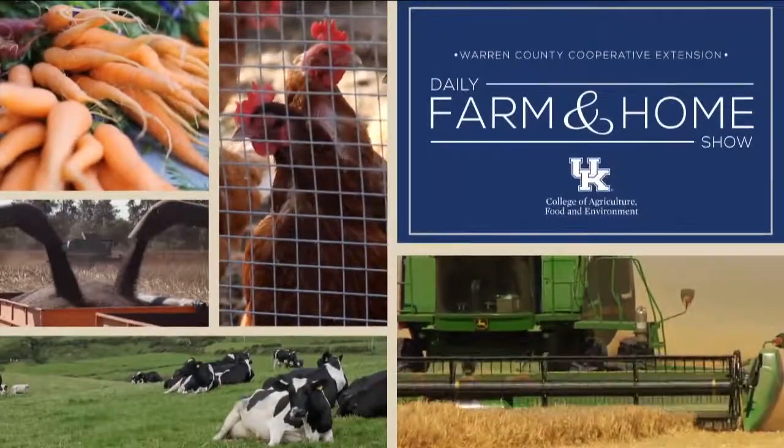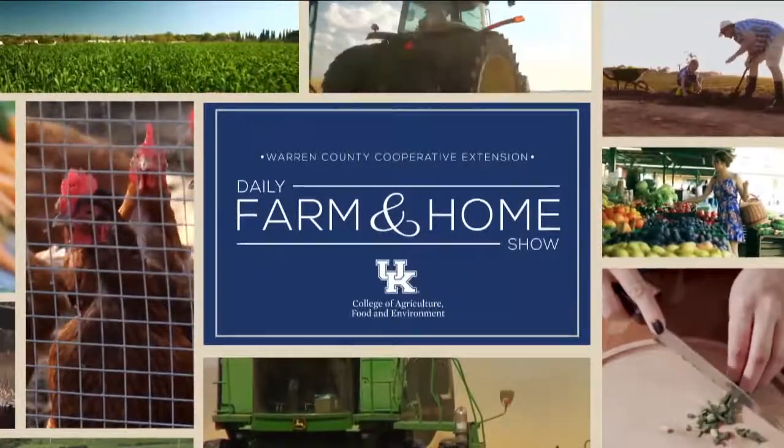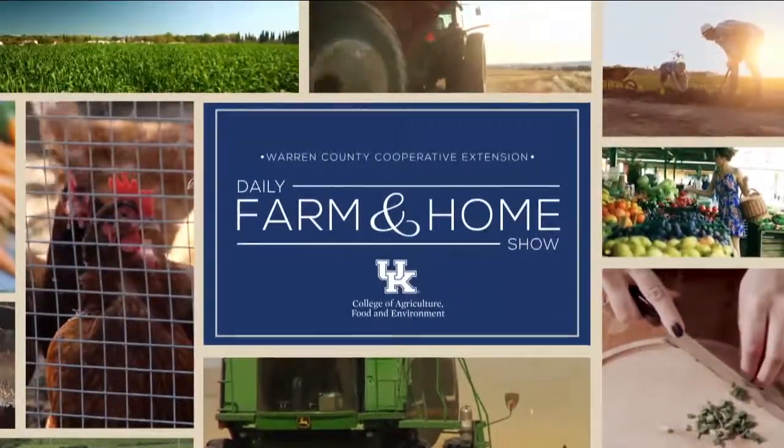Good morning and welcome to your daily Farm and Home Show, brought to you by the University of Kentucky Cooperative Extension Service. Good morning and welcome to your Farm and Home Show. My name is Joanna Coles, and all week we are talking about biosystems and ag engineering. Dr. Josh Jackson visits with us today, and we're going to talk about this really cool project he has going on.